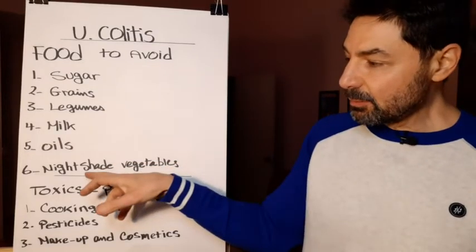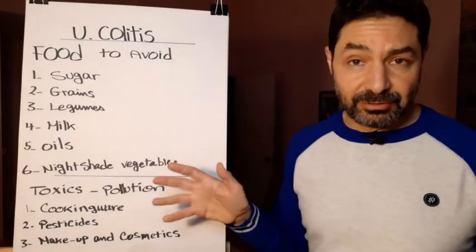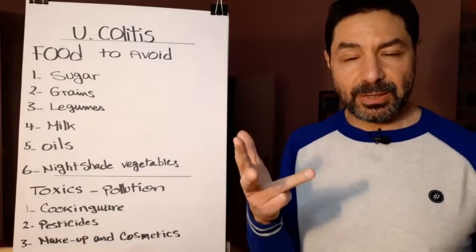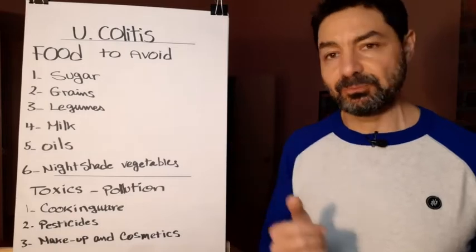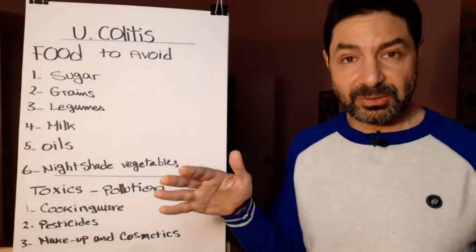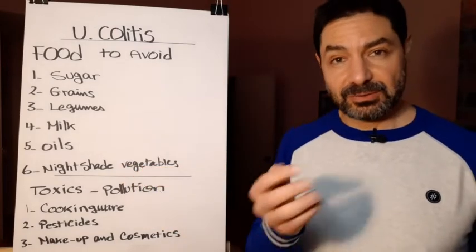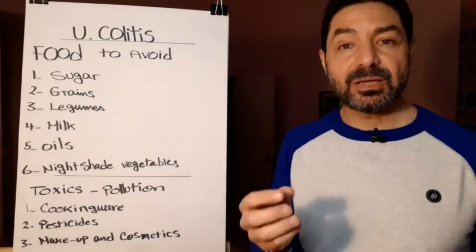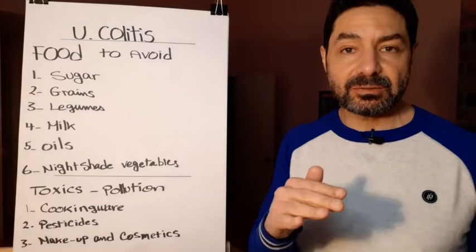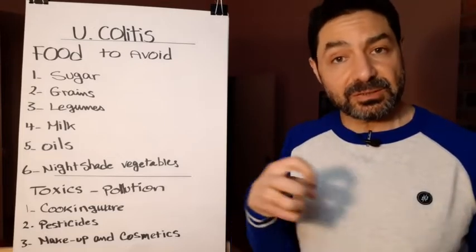Number six is nightshade vegetables. There are five: white potato, tomato, cucumber, eggplant, and bell pepper. White potato has no solution — stop eating it immediately. The other four — bell pepper, tomato, cucumber, and eggplant — contain lectin, but we can eliminate the lectin by peeling them. If you peel the skin and remove the seeds, you are safe.